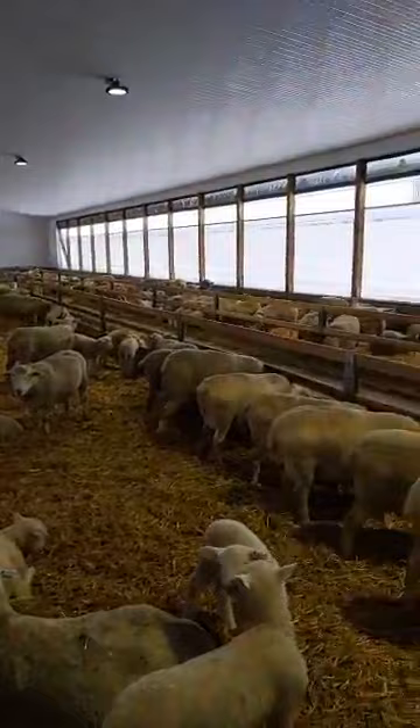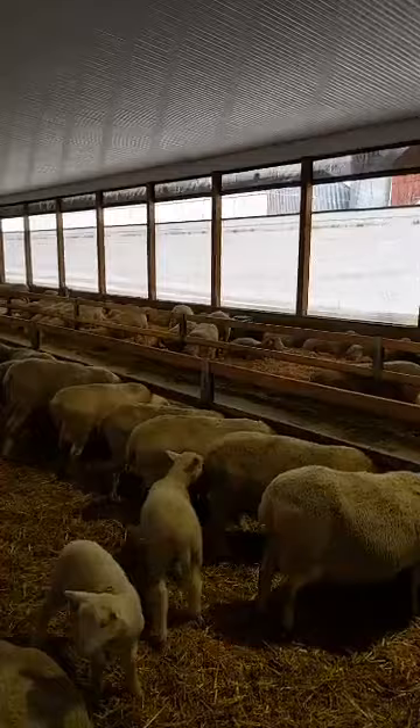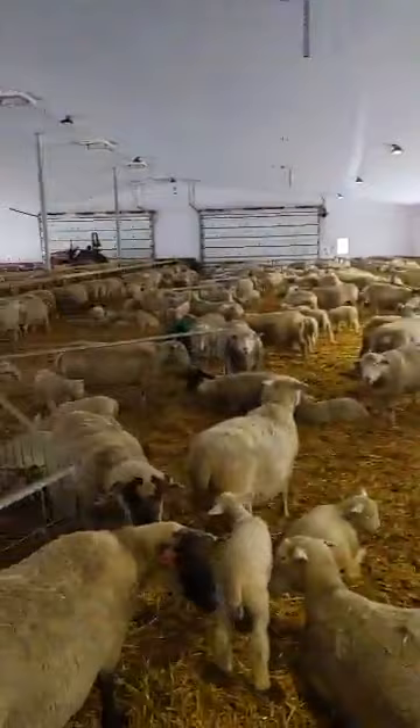This barn was designed specifically for sheep. We've got curtains that go up and down automatically based on temperature and wind and that kind of thing. We've got water in here and fresh air — those are probably almost more important than good feed for sheep, but good feed for sheep is key.